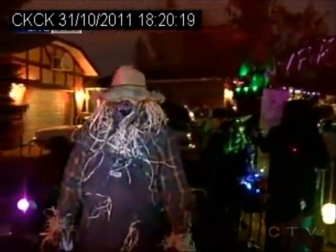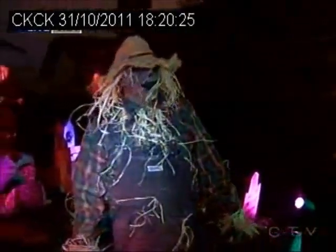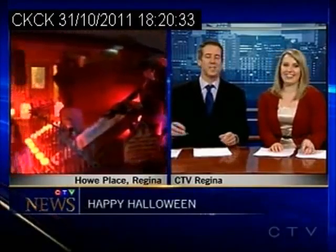Will you let it linger for like a week or two, or do you wake up tomorrow and start tearing it down? I'll be tearing it down tomorrow. It stays up right until October 31st — November 1st it comes off the yard. I usually have it set up for most of October.